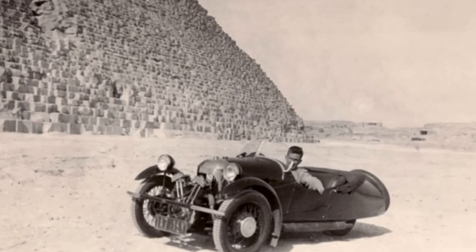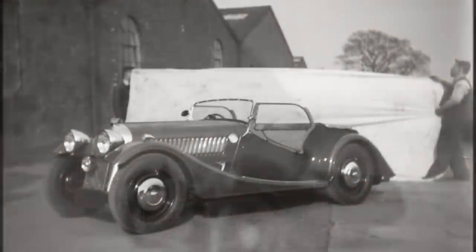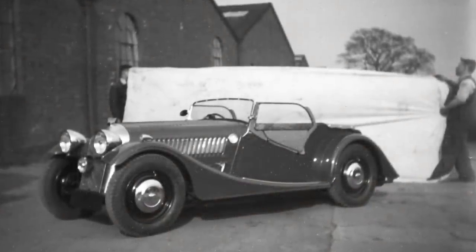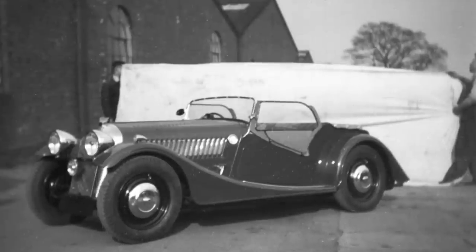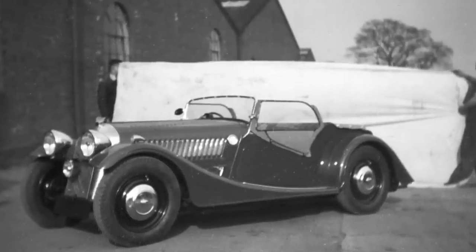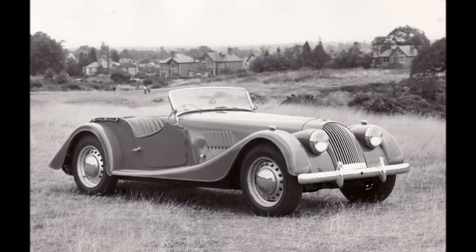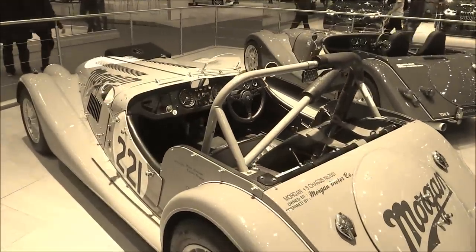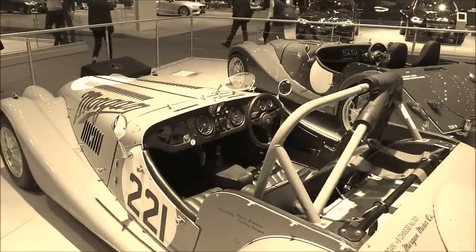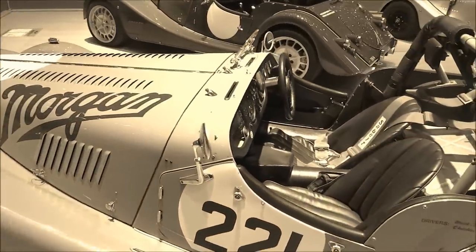Morgans remained at the forefront of competitive motoring, and even Harry's daughters were seen at Donington at an ACU rally. Robust and reliable, Morgans were also exported worldwide — as with this example seen alongside the Egyptian pyramids. In 1936, after a prototype had been tested in trials and on the track, a four-wheeler was exhibited at the London and Paris exhibitions. The new model was called the Morgan 4-4, to differentiate it from the three-wheeler, indicating four cylinders and four wheels.